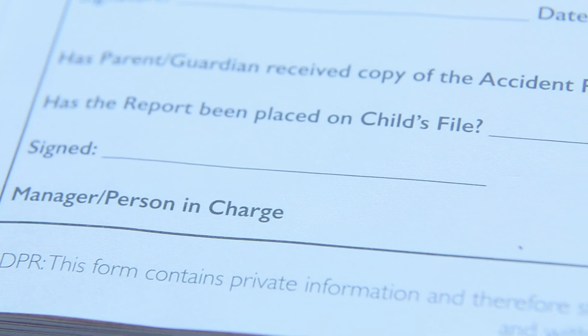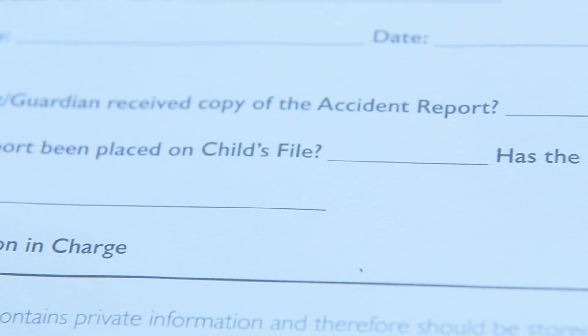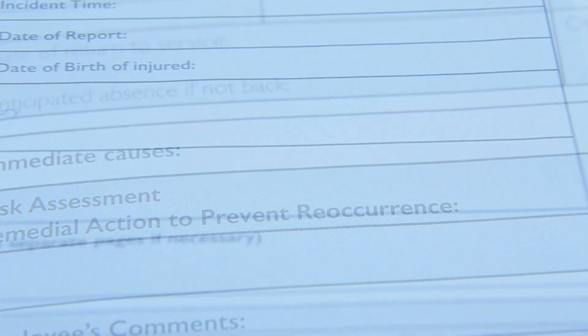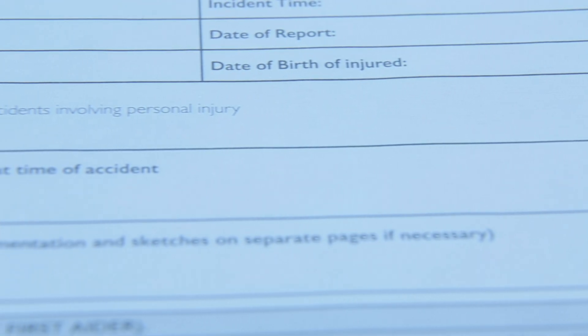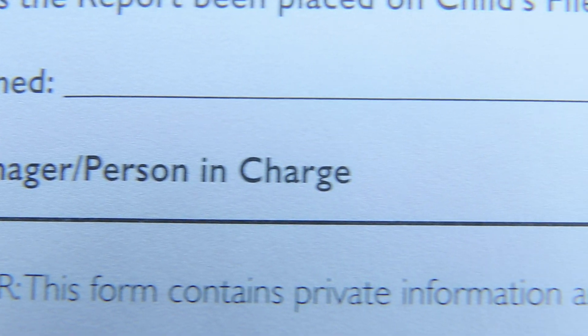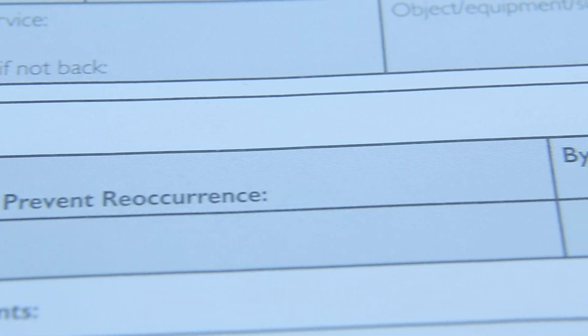The pink page is kept on the child's file so a clear picture of the child and the number and type of accidents for the child are recorded. The yellow page is kept in the book so that you can regularly evaluate accidents as part of your health and safety regime.